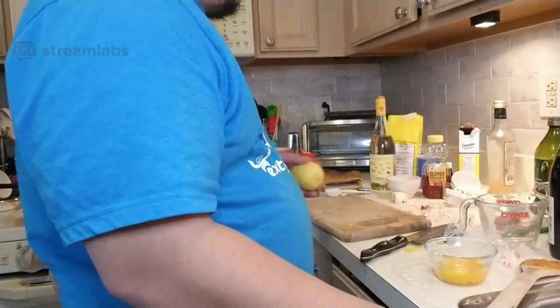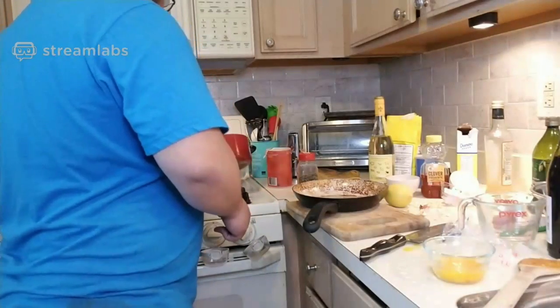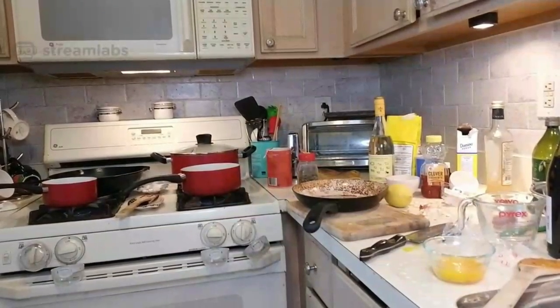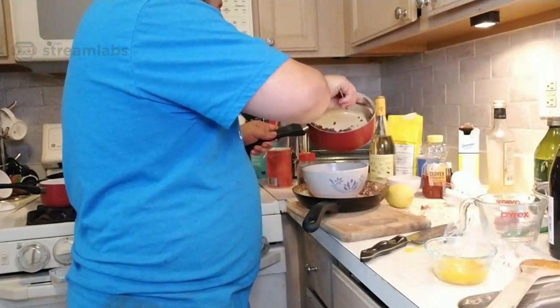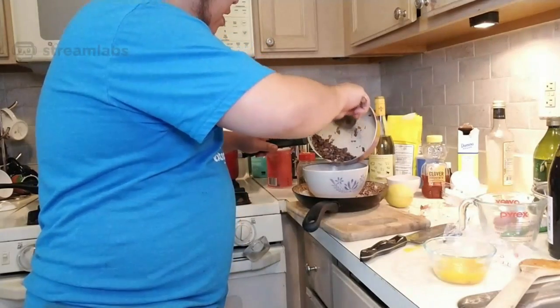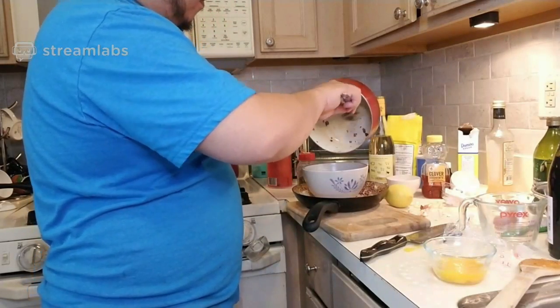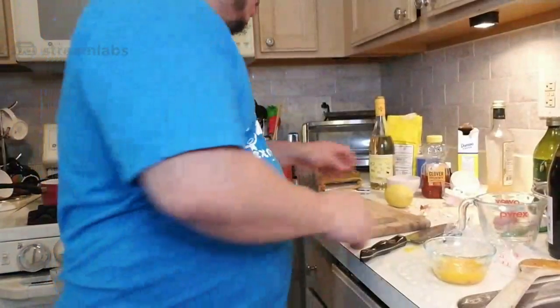That should be good — red wine and mushroom, almost ready.